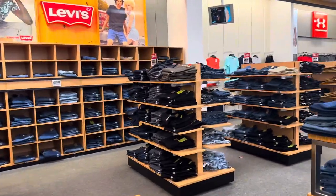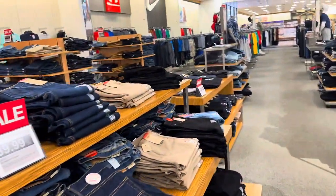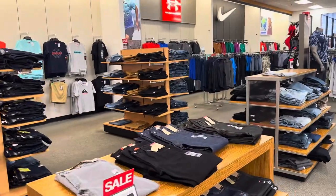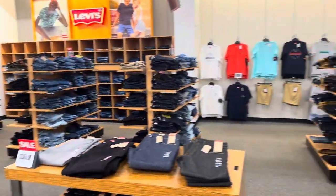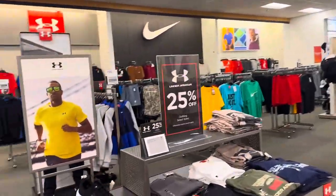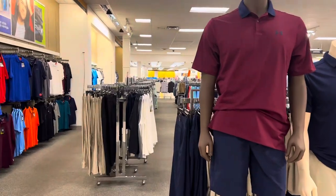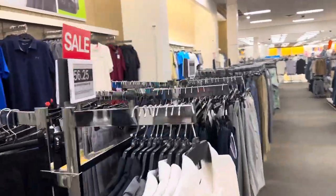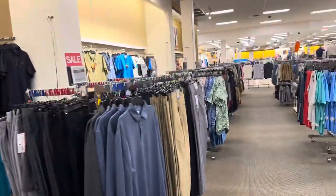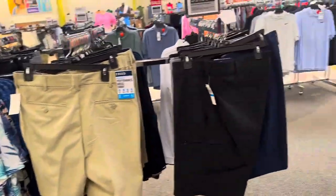Their men's section is pretty stocked with Levi's — that whole wall back there is all Levi's. If you're into Levi's, Kohl's is definitely the place to come because they are stocked with them. They have a couple different sections: an activewear men's section, a jeans section that's all Levi's, and a casual section that's more like golf style with dress pants and golf shorts.